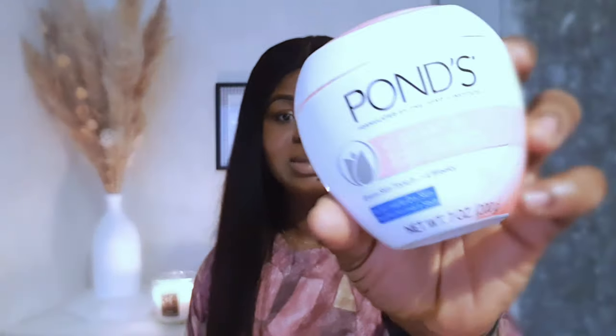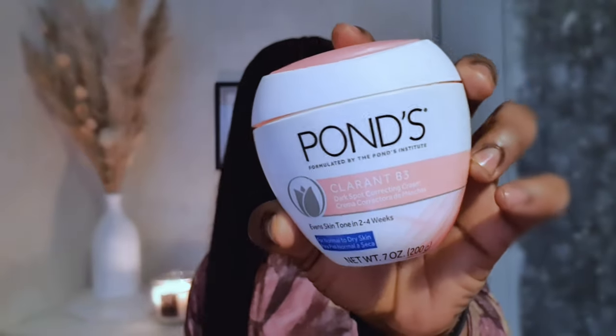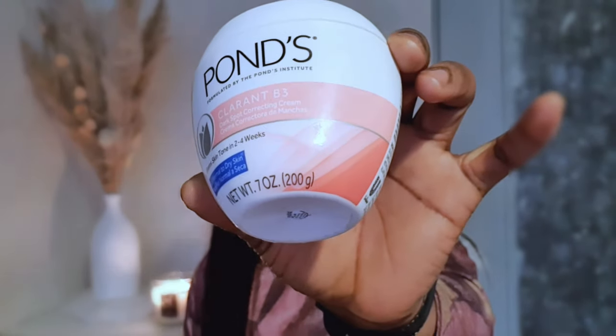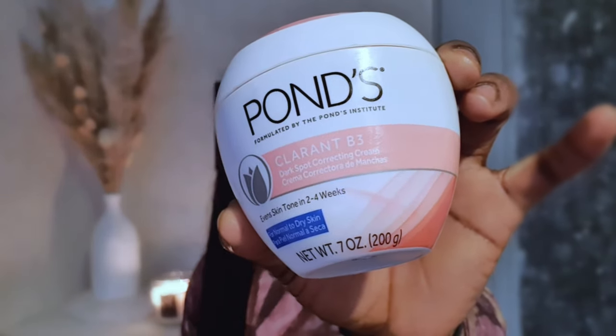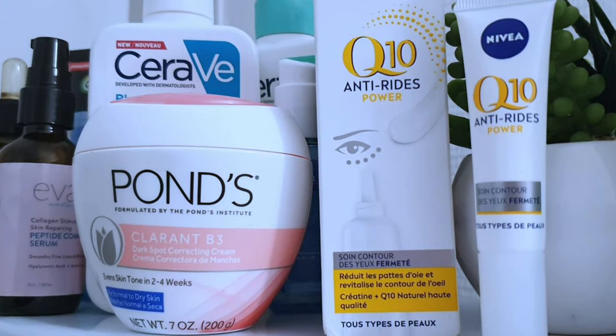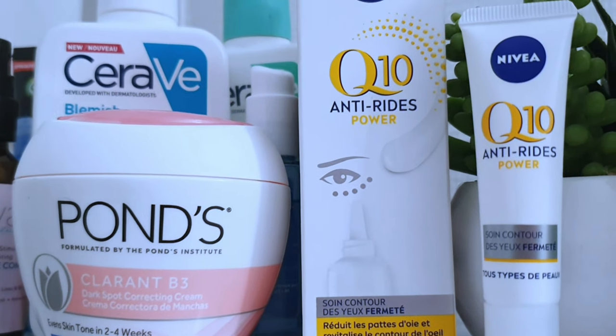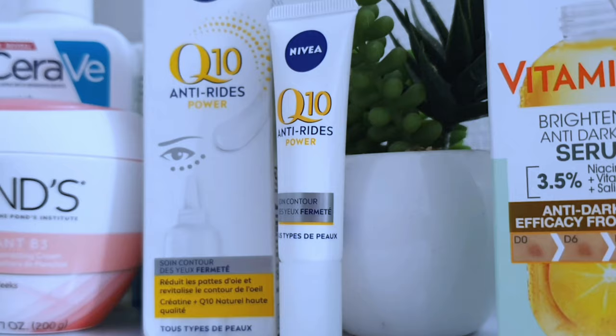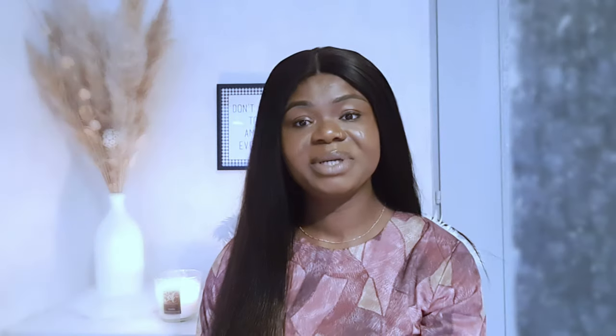I used the first tub for almost four months, and you can use this facial cream both morning and evening. It's called Pond's Clarant B3 Dark Spots Corrector Cream, and it evens skin tone in two to four weeks. This facial cream is very helpful if you have dark skin.